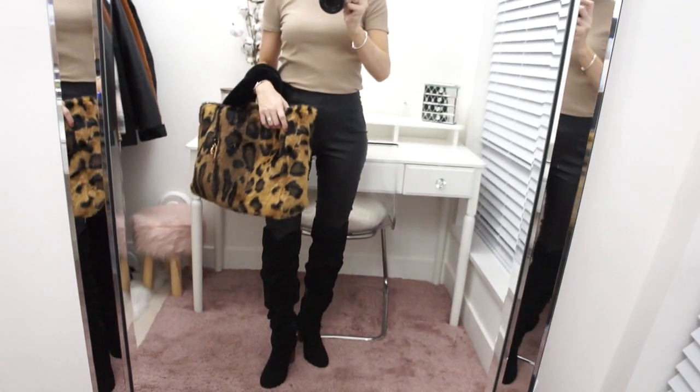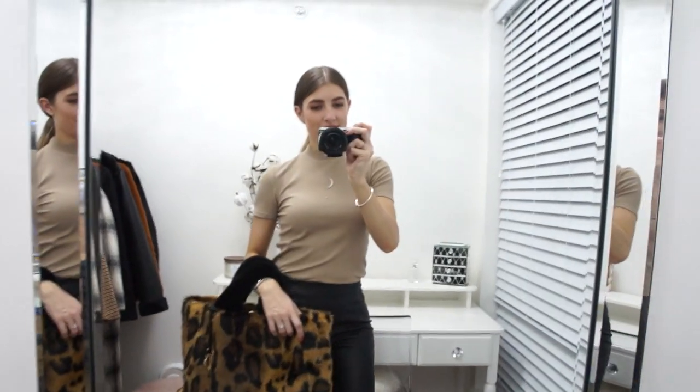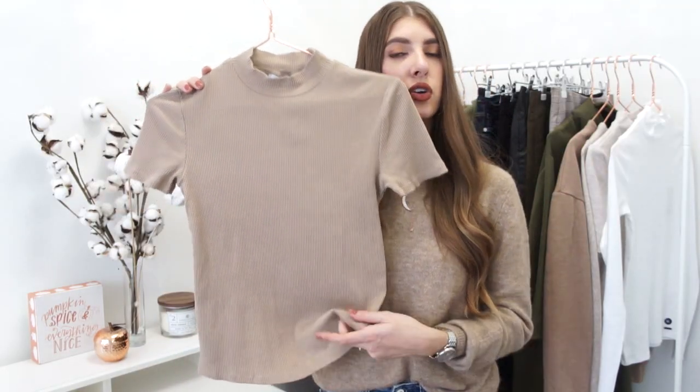I like the length of it. It's not quite too cropped, so you can still tuck it into a pair of high-waisted trousers, jeans, or a skirt. A really versatile piece and a really great piece for layering as well. I picked this one up in a size small and it was under 20 Canadian.